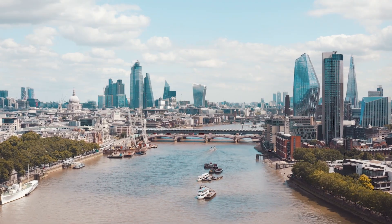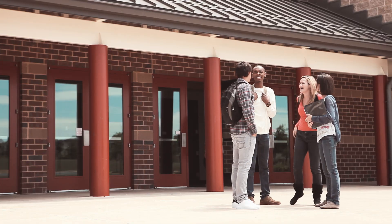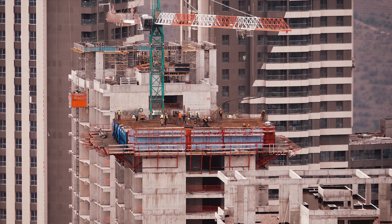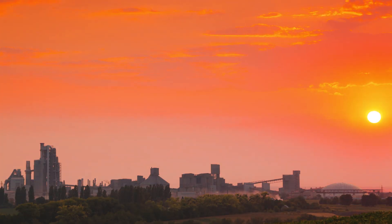Concrete is literally the foundation of our society and vital for infrastructure. However, at Cemex, we realise future construction needs to consider its effect on the environment.